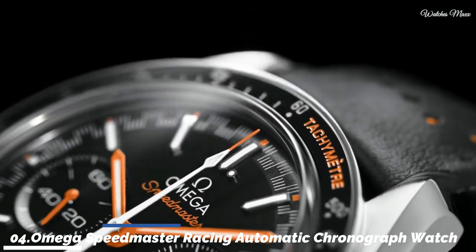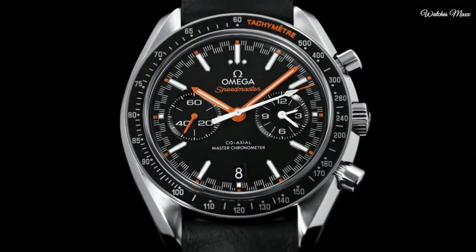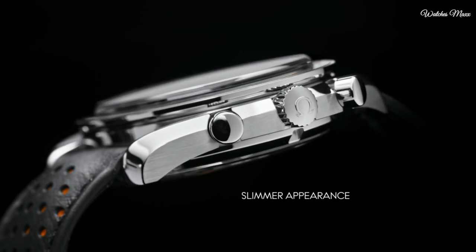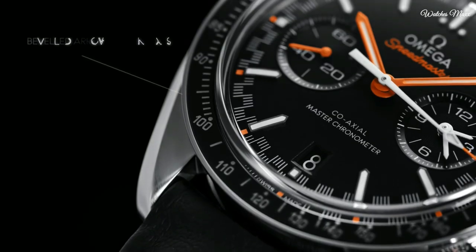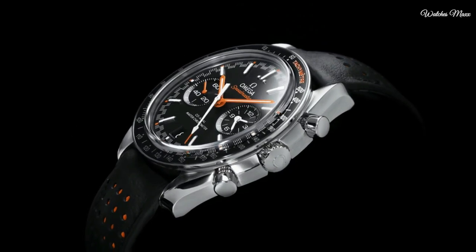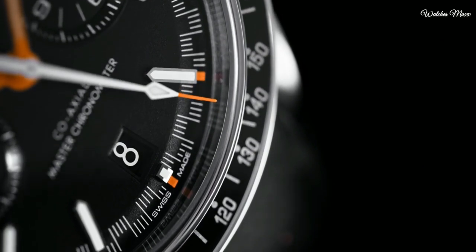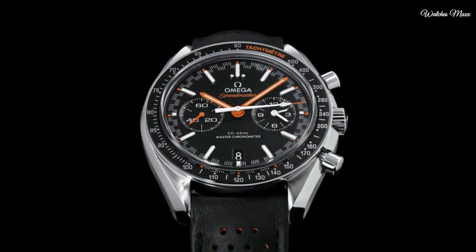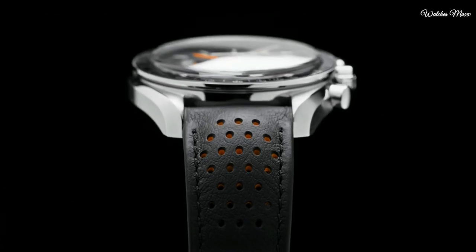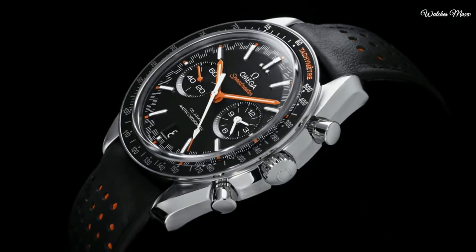Number 4: Omega Speedmaster Racing Automatic Chronograph Men's Watch. Stainless steel case with a black leather strap. Fixed stainless steel bezel with a black ceramic top ring showing tachymeter markings. Black dial with luminous orange hands and index hour markers, dial type analog, luminescent hands and markers. Chronograph Omega Calibre 9900 automatic movement. Scratch resistant sapphire crystal. Screw down crown. Round case size 44.25 mm, band width 21 mm, water resistant 50 m. Functions: chronograph, tachymeter, date, hour, minute, second. Dive watch style. Swiss made.